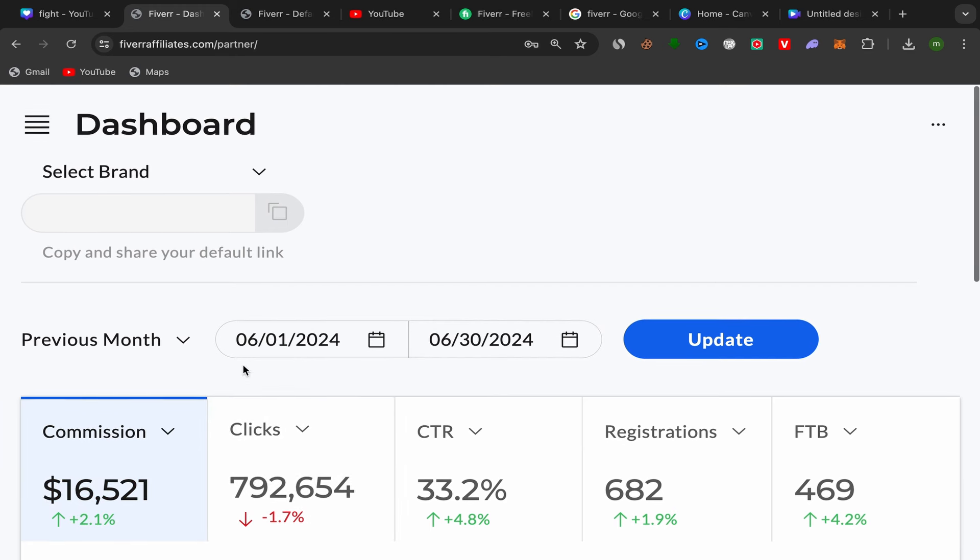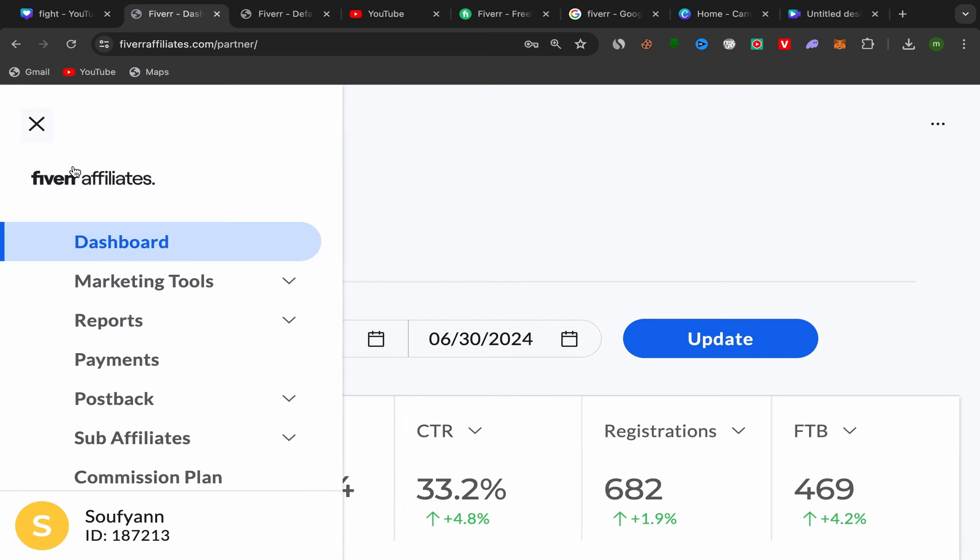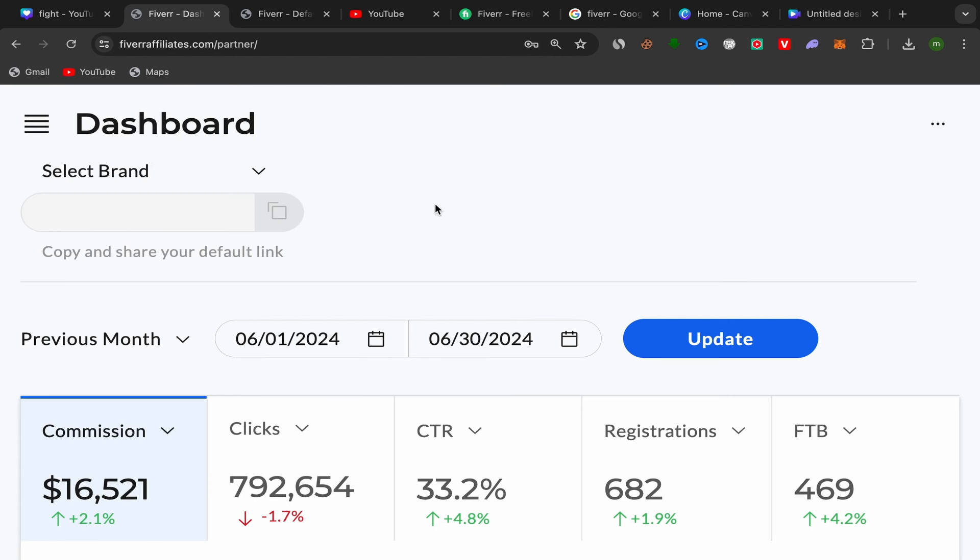This is my affiliate account dashboard — it's not a screenshot. I can click on it. You can see marketing tools, reports, payments, post back, affiliate commission, and affiliate store. This is my live dashboard. So for people who want to start making money with affiliate marketing using free traffic, let's get into it.